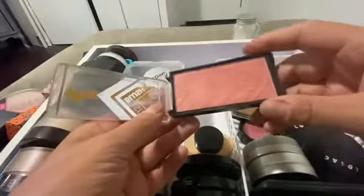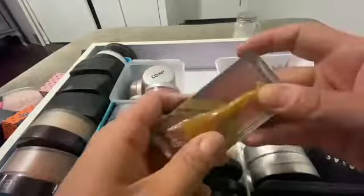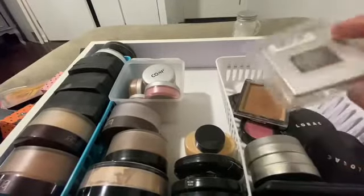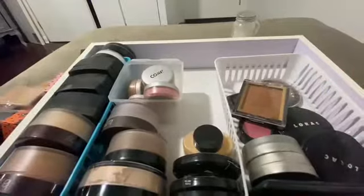I decided I'm going to get rid of this — I think I have way too much that looks like it anyway, so this has got to go. And I'm going to get rid of this one too. I have so many setting powders that I don't need this, and it's old, so this is going to go.